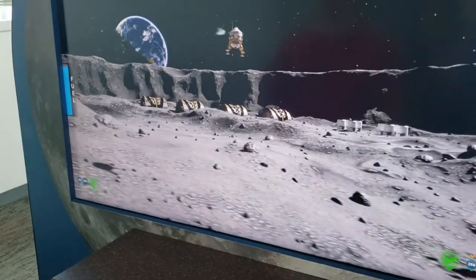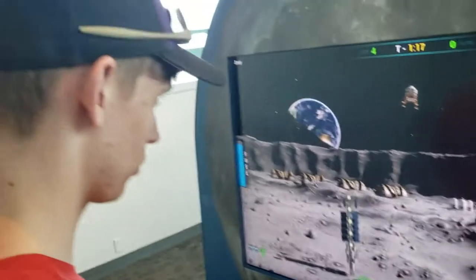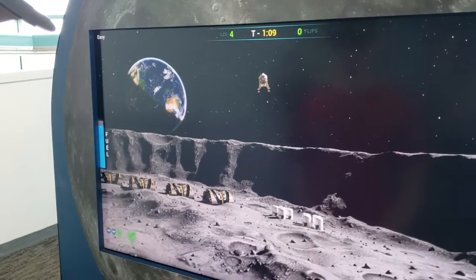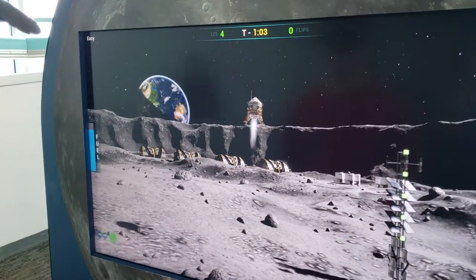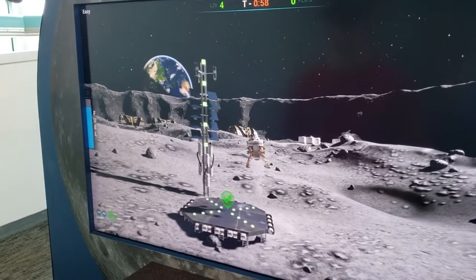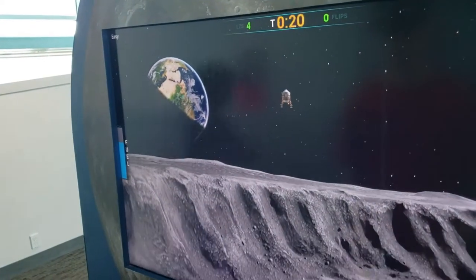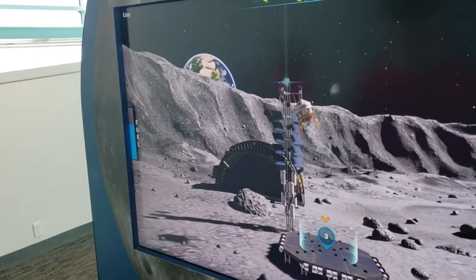Here they've got a little game you can play where you have to land a lunar module. Daniel here is actually trying to land this one — let's see how he does. And he did it! Yeah, come on Daniel! He's got 16 seconds left.